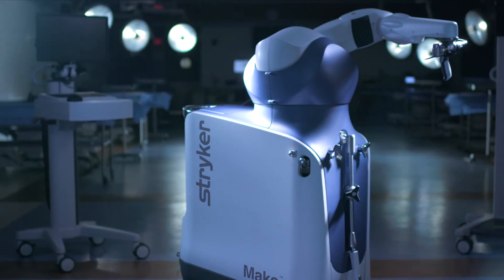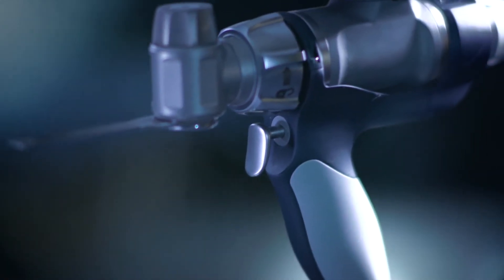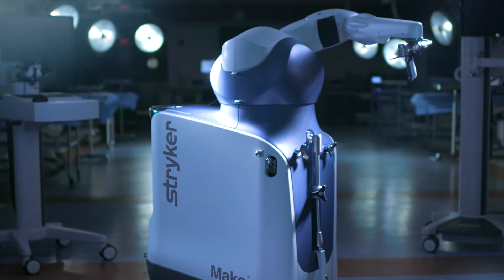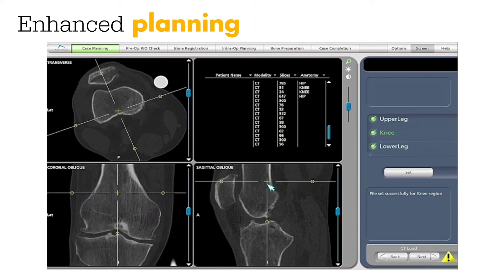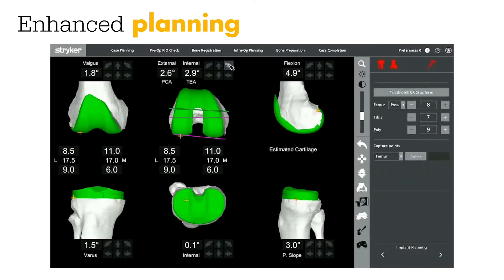Do you run into any sort of complications intraoperatively, like machine malfunction? We've had some experience with this, and I've been doing robotics for just about two years now. There are a couple of metrics and steps that you have to take before the person can come back to surgery. It has to pass through certain checkpoints before we can proceed.